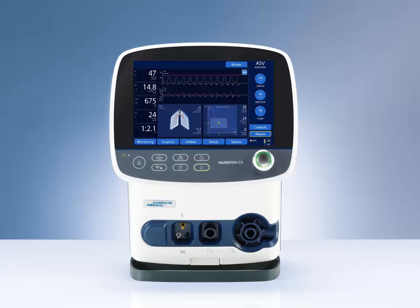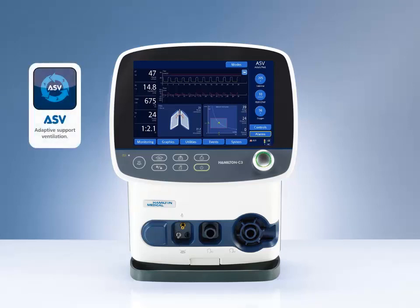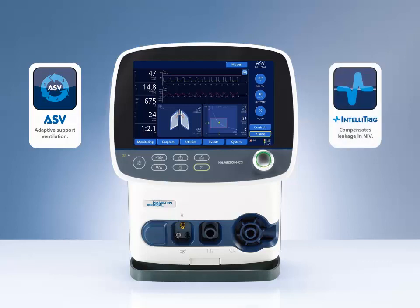The Hamilton C3 includes everything you expect from a state-of-the-art ventilation solution. A choice of manually and/or fully controlled modes for invasive and non-invasive ventilation. ASV, the adaptive support ventilation technology, adjusts ventilation settings automatically, which reduces the risk of human error and improves patient safety. An extensive monitoring package. The innovative IntelliTRIG technology, which responds to varying leaks and adapts sensitivity thresholds for optimal response to the patient's breathing pattern.